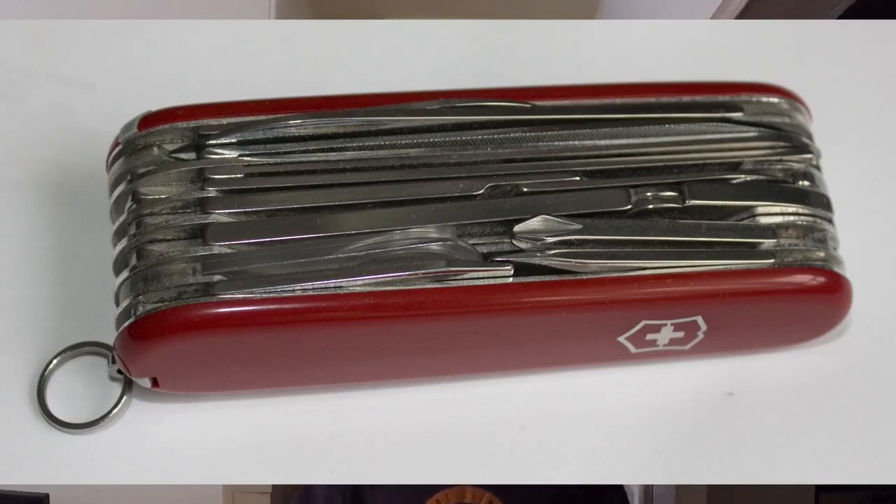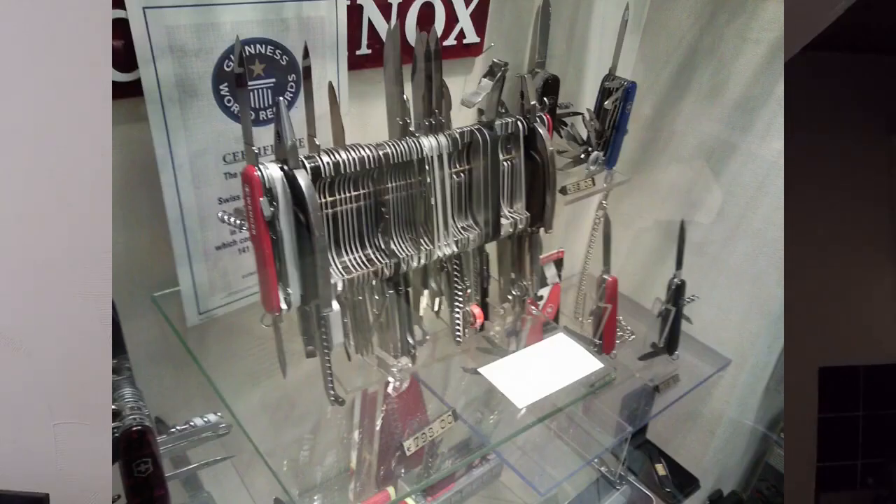Oversized multi-tools. Taking a small knife out with you and a couple of tools to make your life a little bit easier when you're out in the great outdoors is a good thing. But when you start taking everything including the kitchen sink, that's when things get a bit silly.